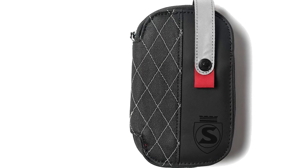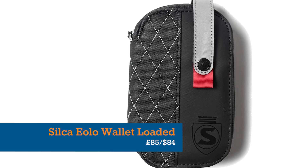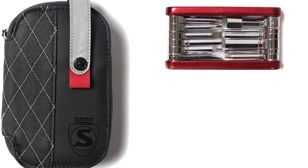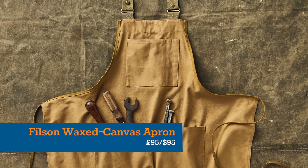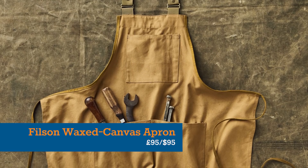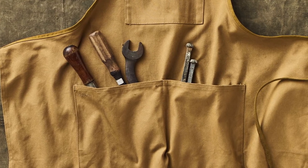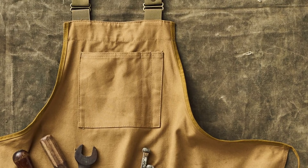Slightly more sensibly priced, but every bit as exquisitely Italian, is this weather-resistant Silca Eolo wallet, which includes a lovely little Tradici multi-tool and CO2 inflator. Meanwhile, Filson's waxed canvas workshop apron is far less flashy but no less premium. If you're buying for a home mechanic who values sheer quality over bling, then this one is an absolute winner.